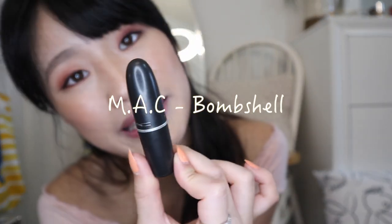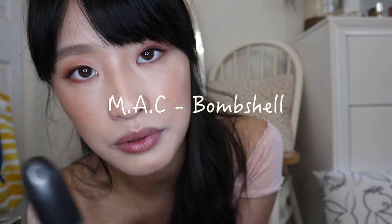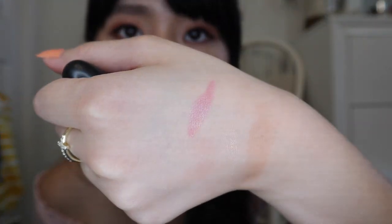For my lips, I'm going to put some Vaseline first. To finish it off, I'm using MAC lipstick in the color Bombshell. This is the frost lipstick, so it's the same texture as CB96, but this one is pink and CB96 is more orange. I will link it up here — you can go check out my CB96 lip swatch. I love that lipstick.